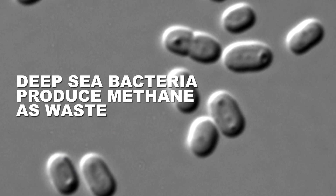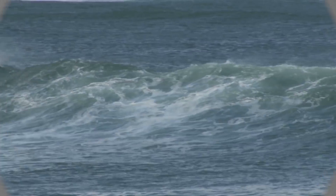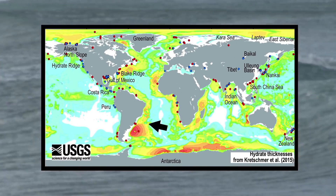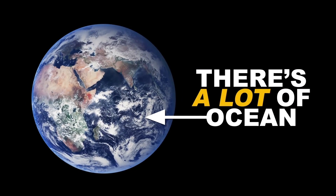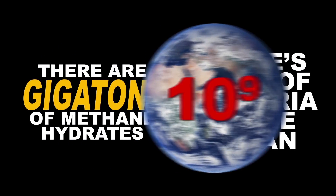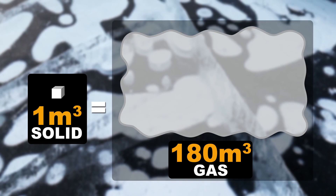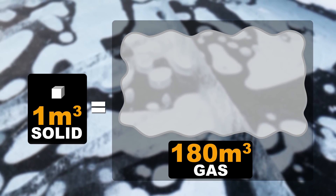Most of the methane in these hydrates comes from deep-sea bacteria, which give it off as waste, and the ocean supplies the water. Most methane hydrate is buried in sediment around the edges of the continents. There is a lot of ocean and a lot of bacteria in the ocean, so there are gigatons of methane hydrates. One cubic meter of the stuff, when it melts, can release up to 180 cubic meters of methane gas.